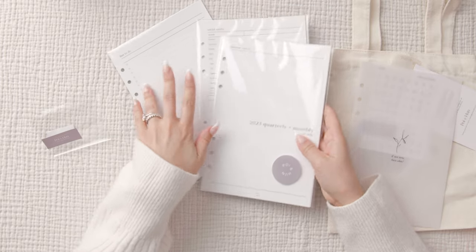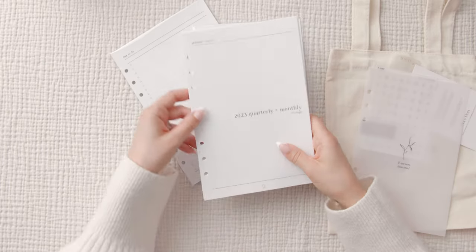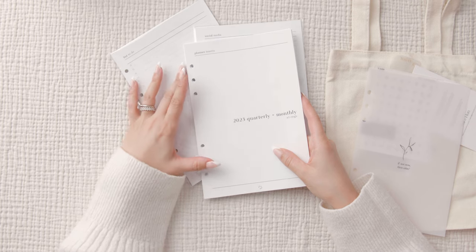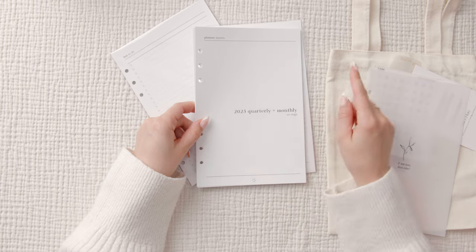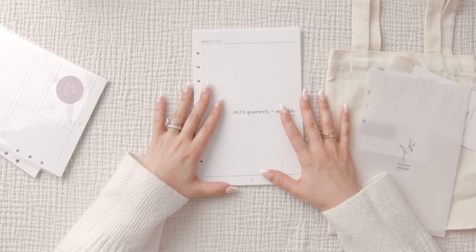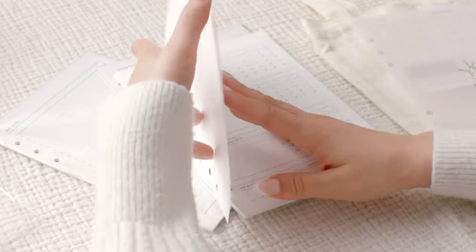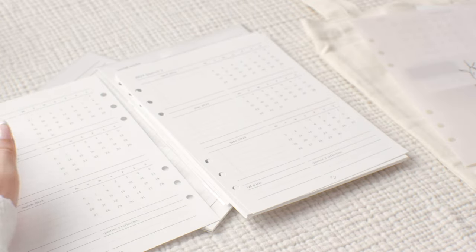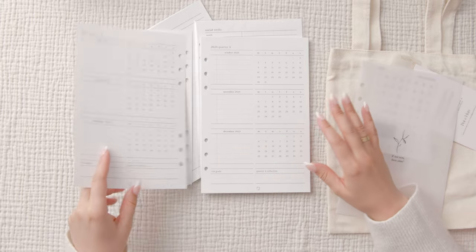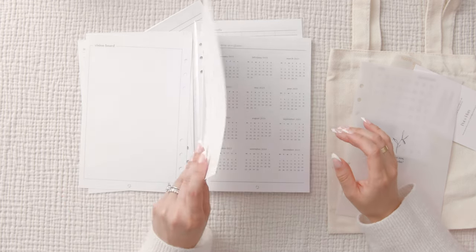I picked up three inserts. I picked up the 2023 quarterly and monthly inserts. I realized when I started buying inserts for an A5 planner I might have ordered one too many monthly overviews. I specifically wanted Poi and Han's 2023 quarterly plus monthly inserts for my personal life — I could use this as a section for my monthly goals, with quarter one through four sections, and we even get a vision board. I wonder why it says 2022 here though.